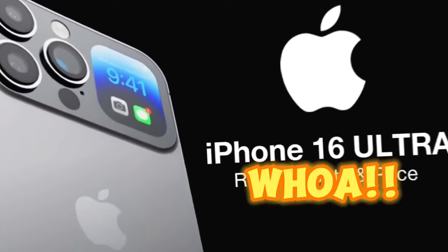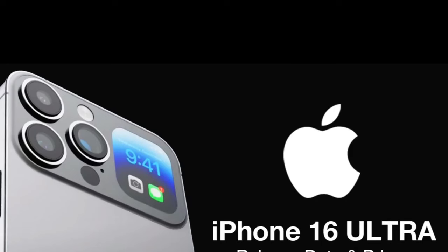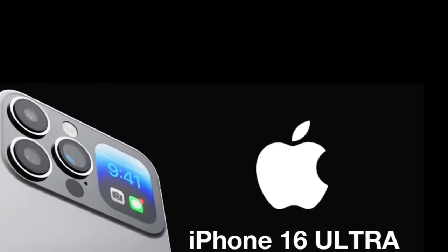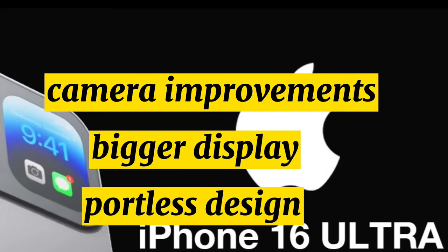iPhone 16 Ultra. With the iPhone 16, Apple could introduce a high-end iPhone 16 Ultra that would be sold alongside the iPhone 16, iPhone 16 Plus, iPhone 16 Pro, and iPhone 16 Pro Max. The device would be positioned as the top-of-the-line iPhone offering, and it could feature additional camera improvements, a bigger display, and perhaps even a portless design.